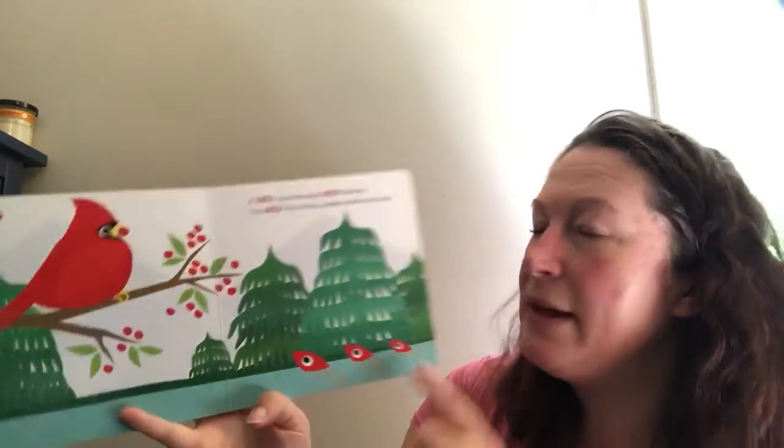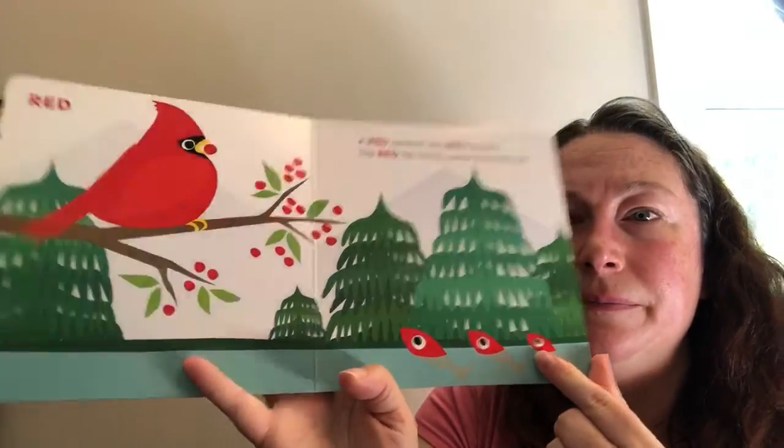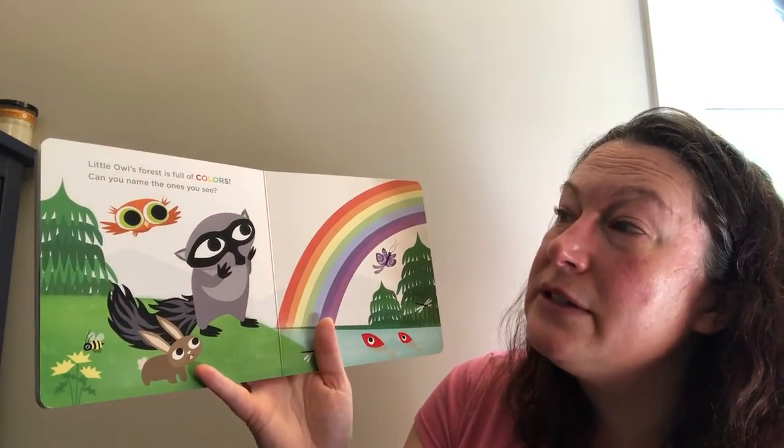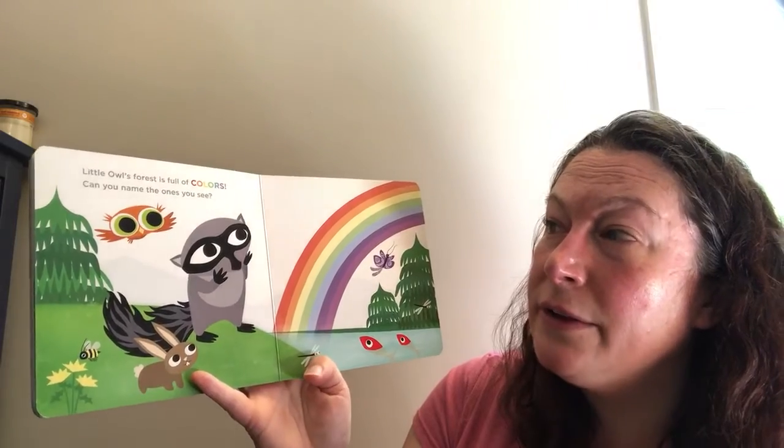A red fish family peeks from the river. Little Owl's forest is full of colors. Can you name the colors you see?